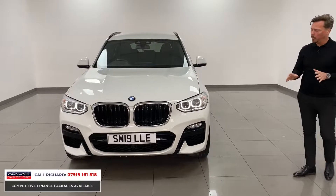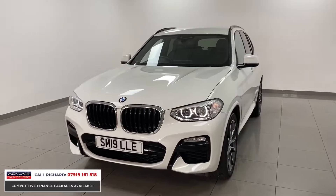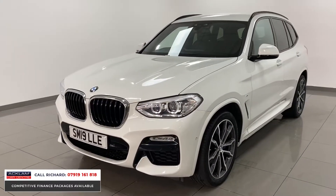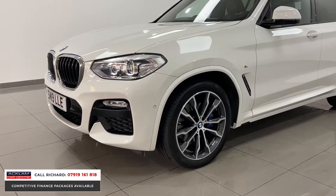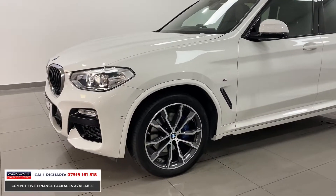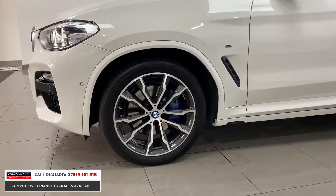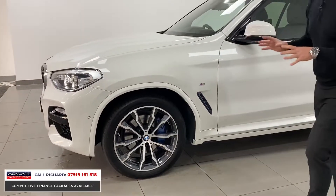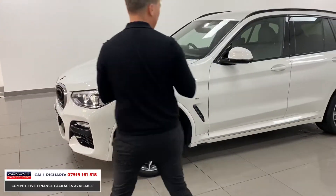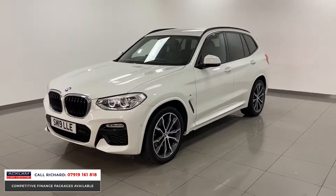It's an M Sport so it's got the bigger bumpers, and it's the new generation car — the newest model with all that new BMW technology inside and out. What makes this car stand out for me is the colour: it's Alpine White with the high gloss shadow lines, all the black bits. But the wheels — they're the 20-inch polished M Sport wheels, new design, with blue M Sport braking calipers. The wheels really set the car off and transform this vehicle.